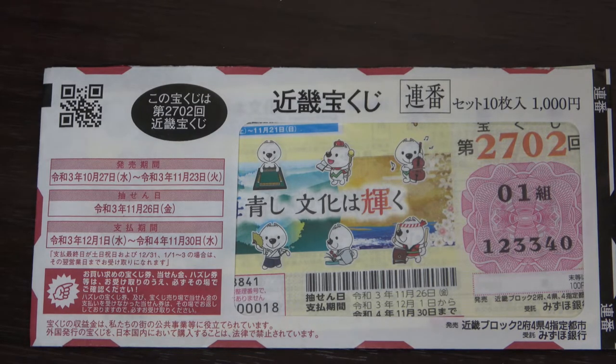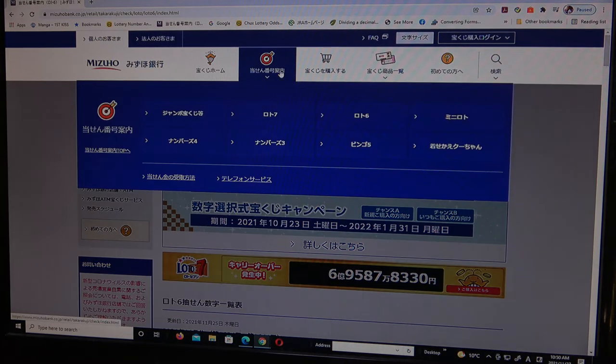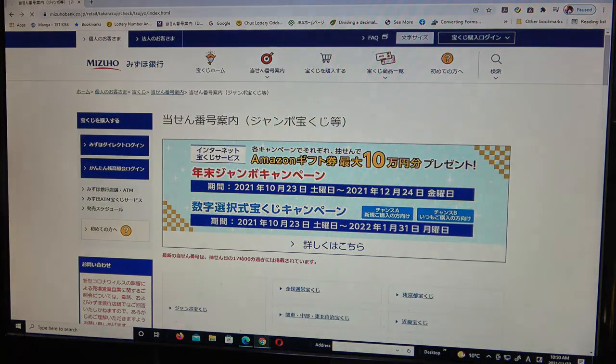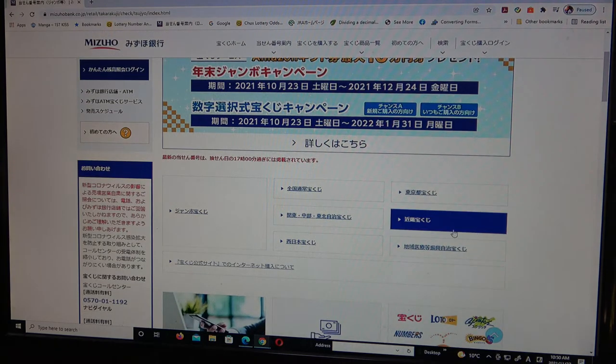You're looking at Mizuho Bank's lottery page. You need to find the target, then select Jumbo Takarakuji, go down, and find Kinky Takarakuji — this one.